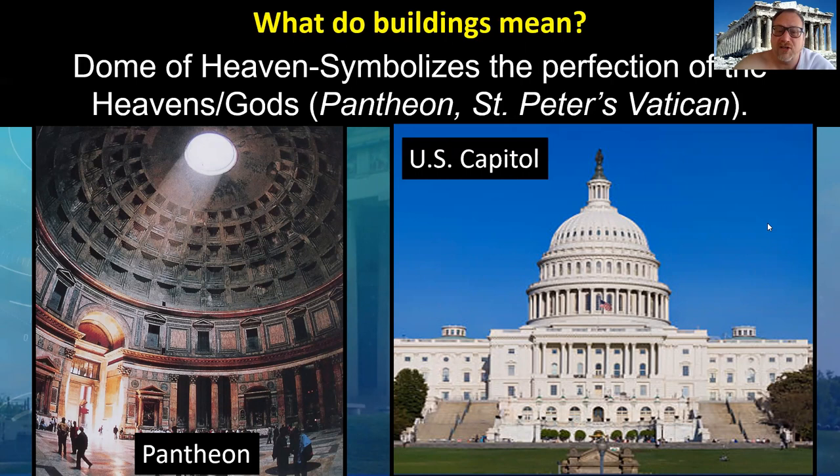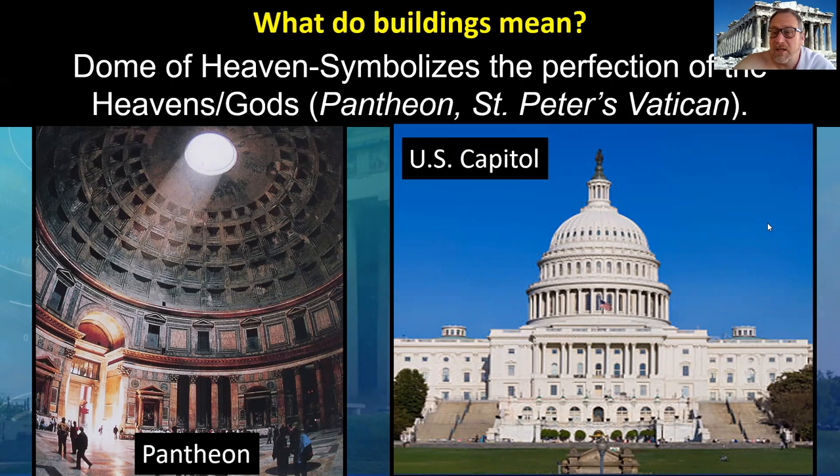We'll see this in religious and political buildings such as the U.S. Capitol. Architecture has always been based upon the human body's experience in the world. The size, proportions, and shapes of different types of architecture are based on the human experience of that architecture. Part of this is the fact that the Greeks themselves lived almost all of their lives outdoors. Even their lovely classrooms would have been outdoors rather than indoors.